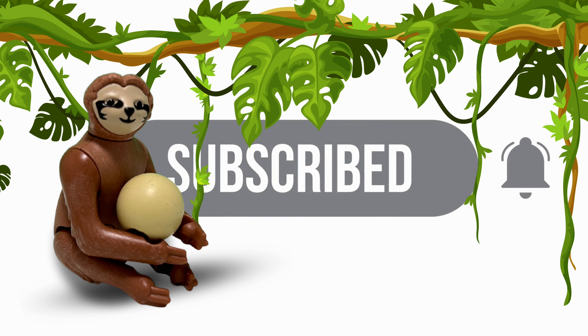Giraffe. Cheetah. Don't forget to hit the like button and subscribe to our channel for more fun and exciting Playmobil adventures.